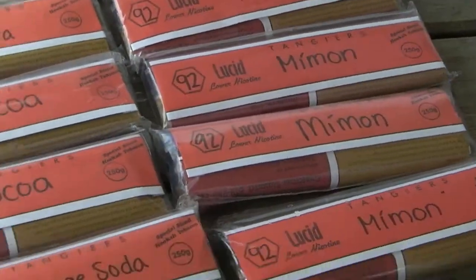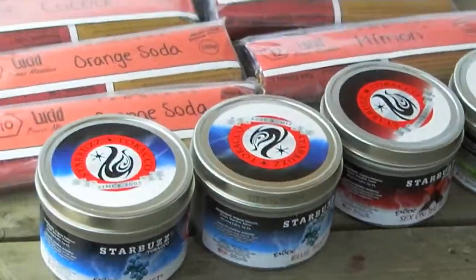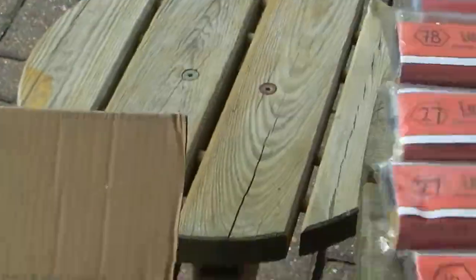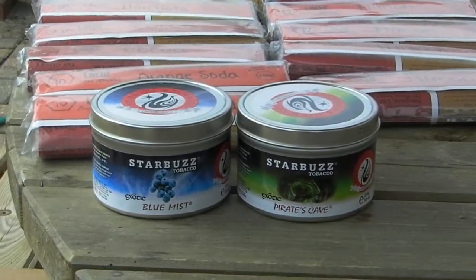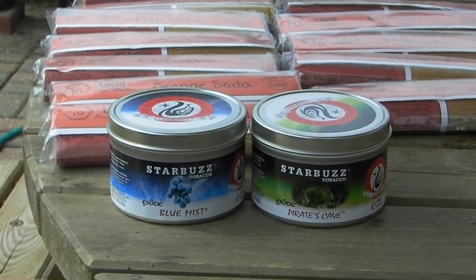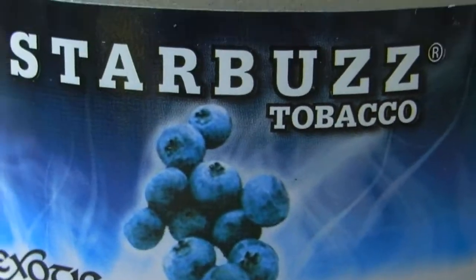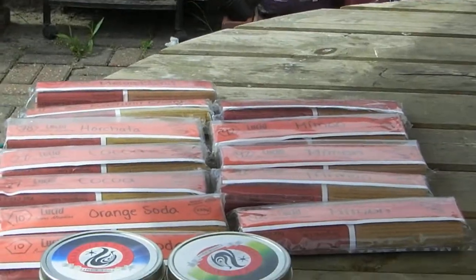We have a hell of a lot of Tangier's Lucid, and we've got four Starbucks tins — unfortunately two of them I have already sold. Starting with Starbucks: we've got Blue Mist and Pirates Cave, both 250 gram, and both are going to be £30.